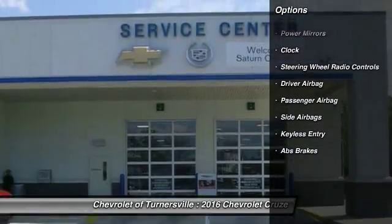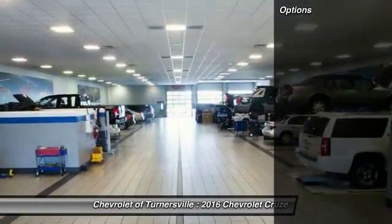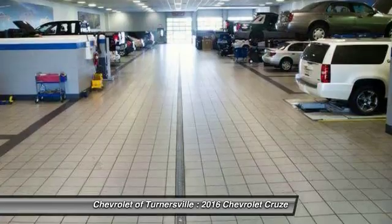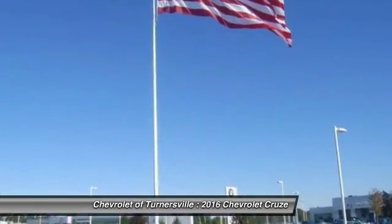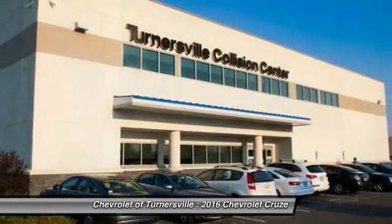Traction control, keyless entry, driver airbag, front air conditioning, power steering, side airbag, cruise control, clock, power windows, passenger airbag.